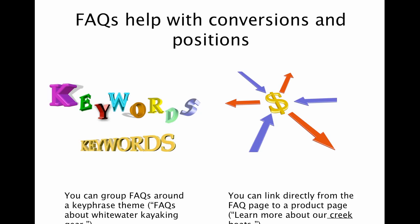From the search engine perspective, the opportunity here is that you can group your FAQs around a particular key phrase theme. So let's say you're an e-commerce company and you sell whitewater kayaking gear or different types of kayaking gear. You can have a specific FAQ page about whitewater kayaking gear, knowing that these are the questions that your prospects are asking, so it provides you a place to answer those questions and have all that information online.